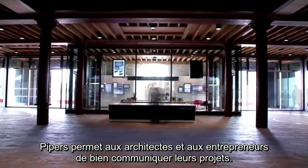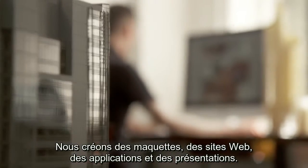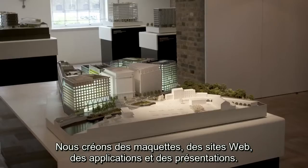Piper's helps architects and developers communicate their projects. We create models, websites, apps, and exhibitions.